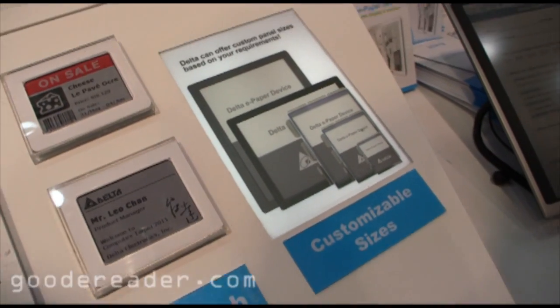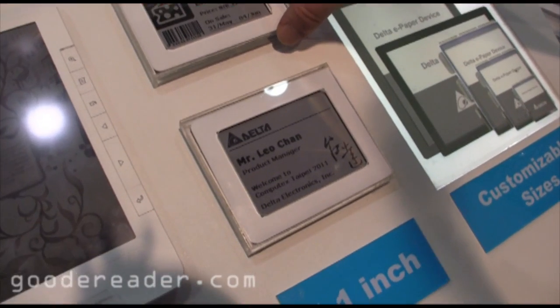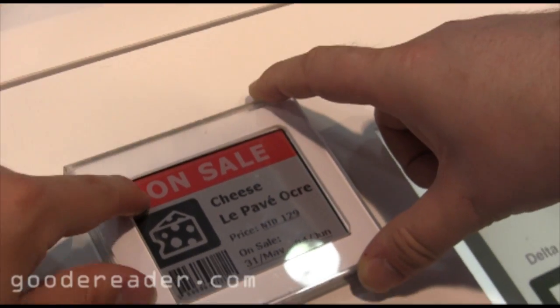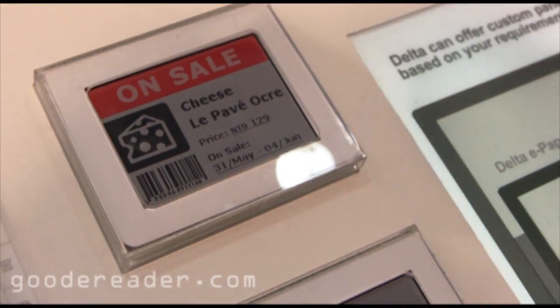This is pretty well what they're really known for here. A lot of shopping centers have signed on to use their e-ink based technology or the QR LPD technology.